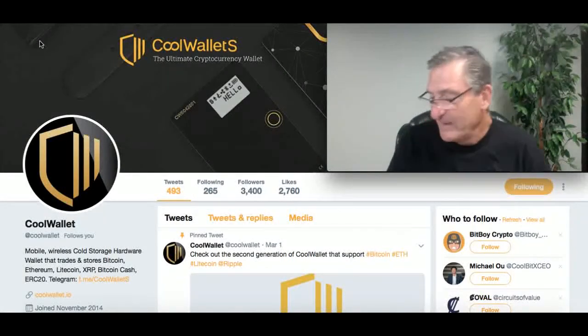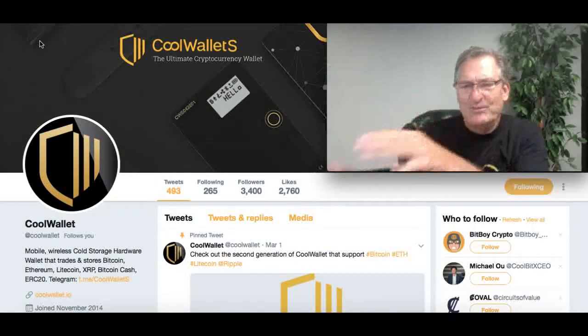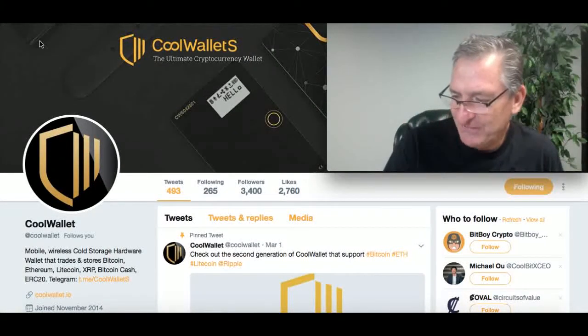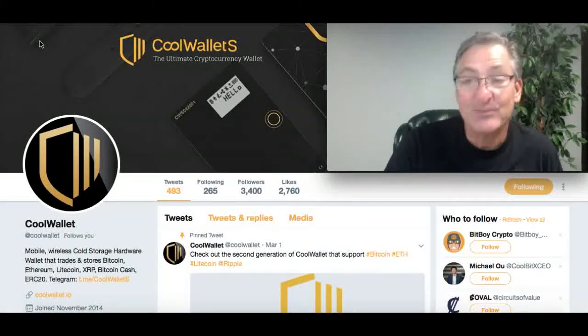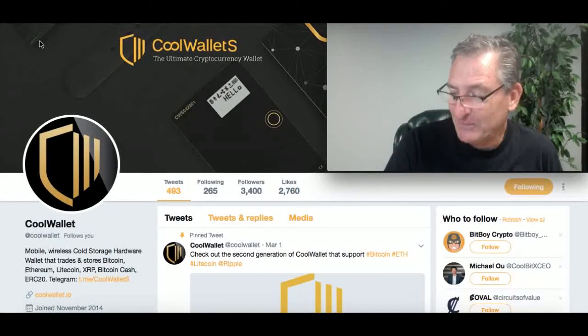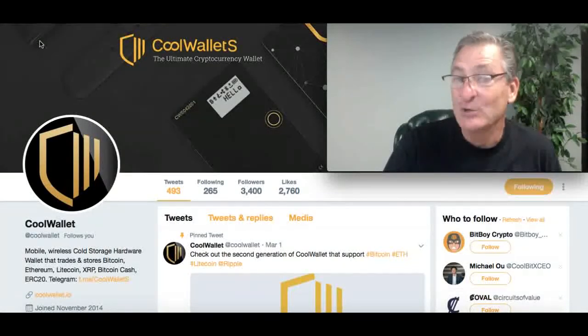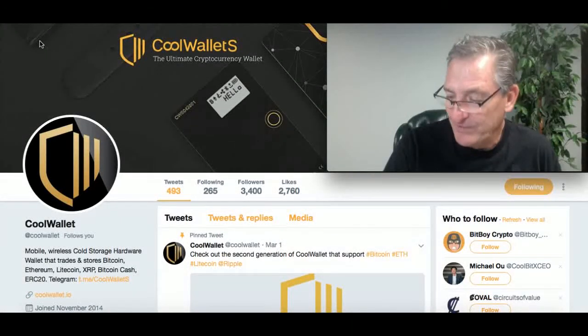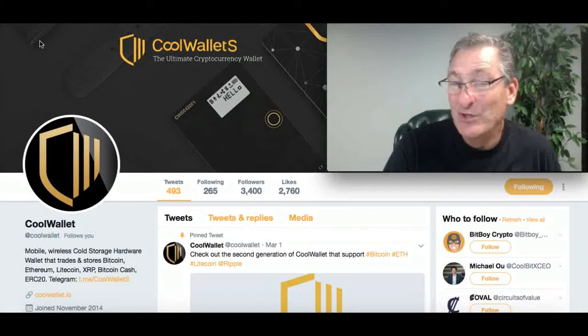Oh wow, this is cool. I don't know if you can read this — you probably can't, so I'll read it for you. "The invention of blockchain technology offers an enormous opportunity to transform the world and improve lives. We feel responsible for driving and protecting the growth of this technology and thus offer you our innovative solutions. The future is calling and we wish to join the adventure with you." And that's from Michael OU, the CEO.